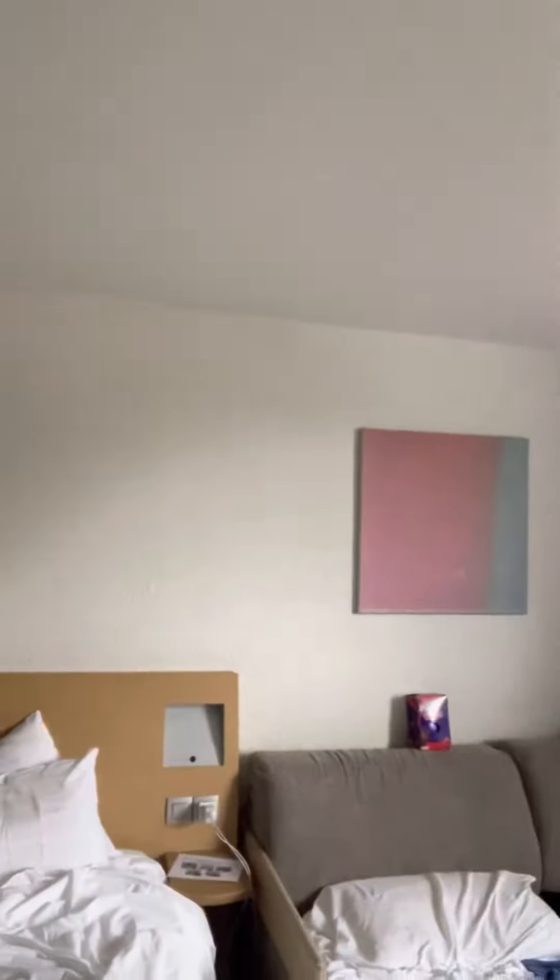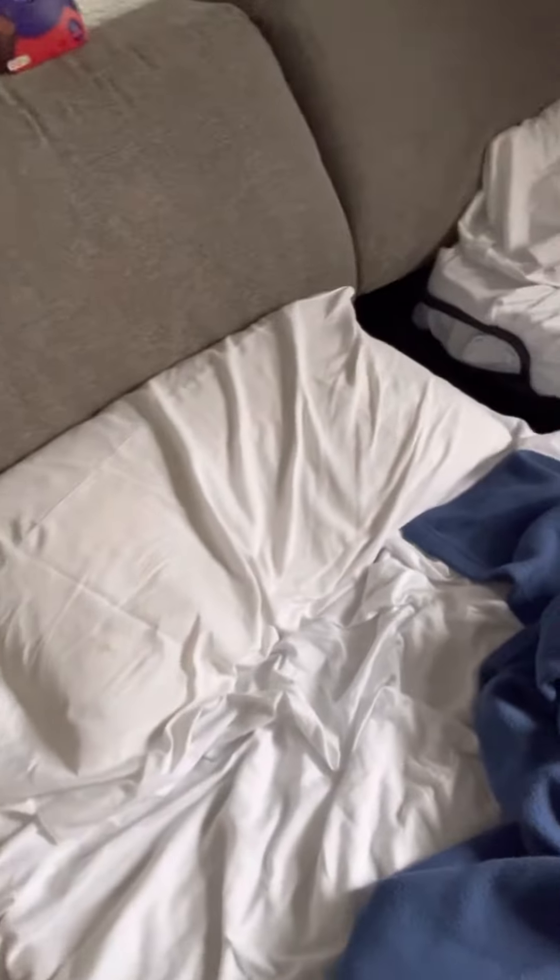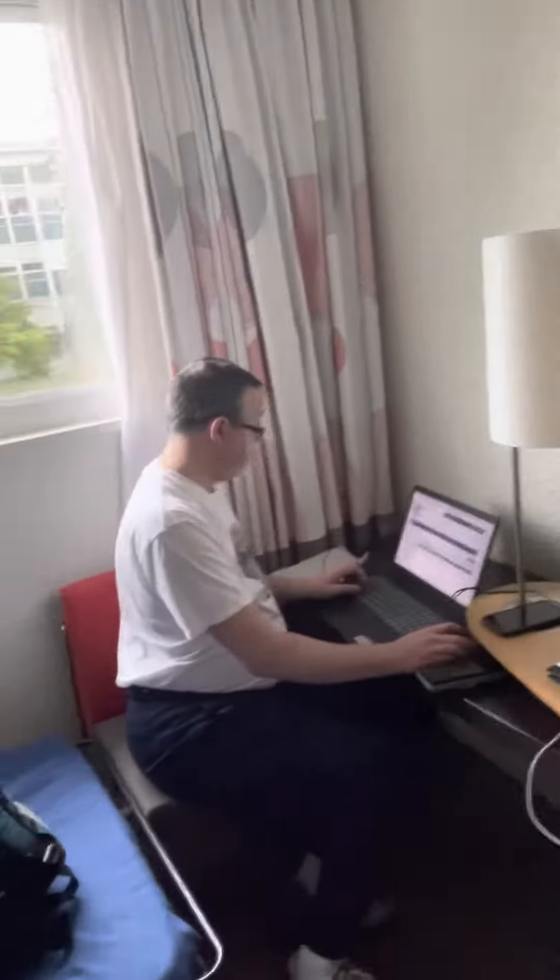What a lovely painting! We've got a double or a twin bed. We got some Easter eggs, and we've got daddy on the laptop.